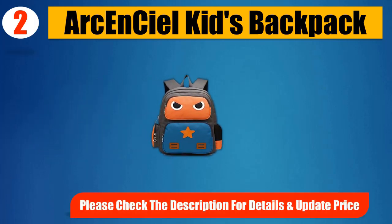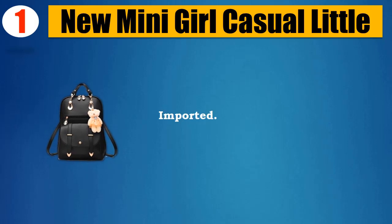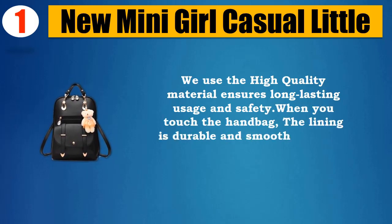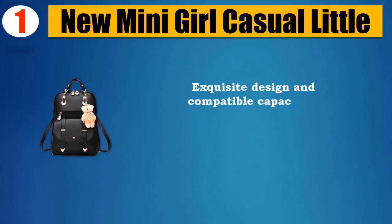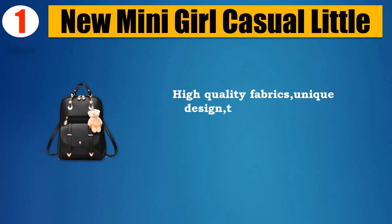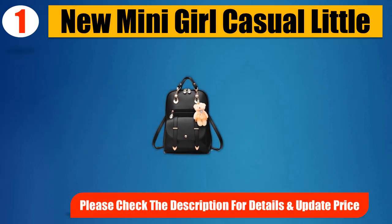Number 1: New Mini Girl Casual. Little polyester, imported. High quality material ensures long-lasting usage and safety. The lining is durable and smooth, not easy to wear or tear. Exquisite design and compatible capacity — pockets fit your phone, cosmetics, passport, wallet, sunglasses, and iPad. High quality fabrics, unique design, adjustable strap, fashion tassel decoration and metal buckle. Please check the description for details and updated price.